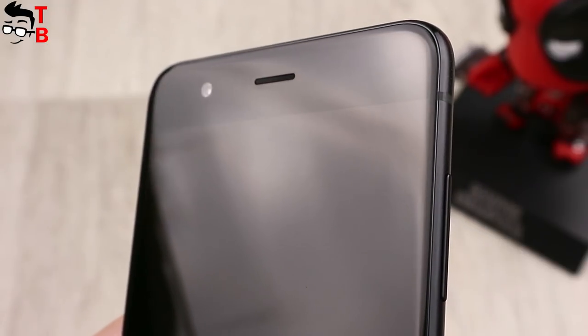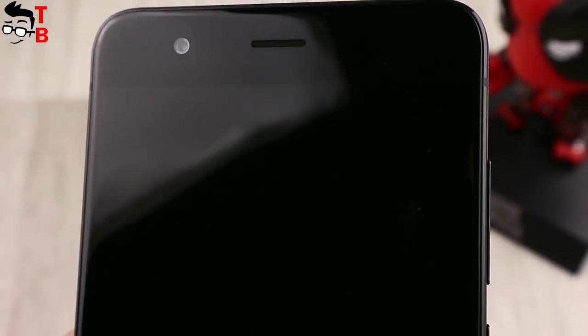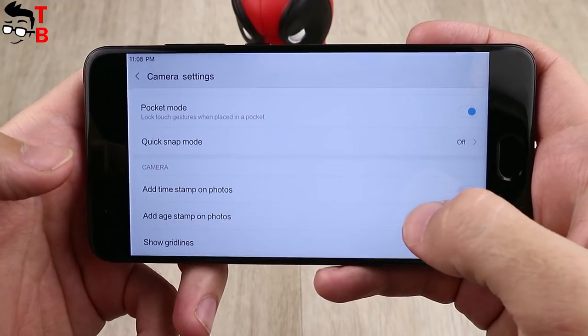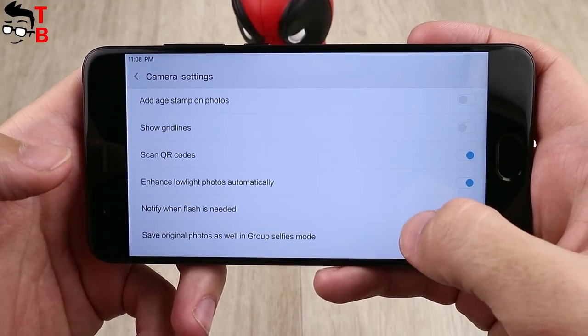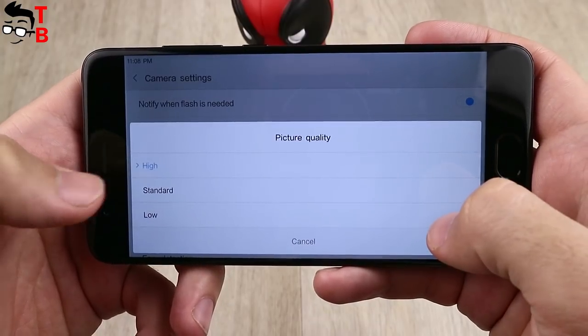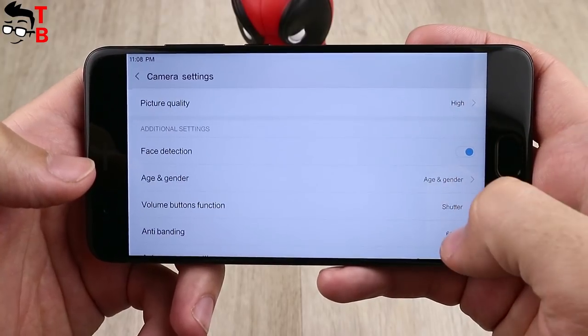Xiaomi Mi Note 3 comes with a familiar camera app — it is very simple and useful. Here you can choose different modes and settings, for example panorama, beautify, and manual modes with white balance, ISO, and others. Also you can choose photo and video resolution and even slow motion videos at 720p.